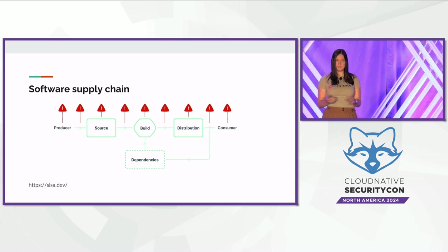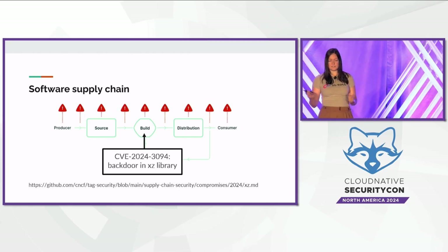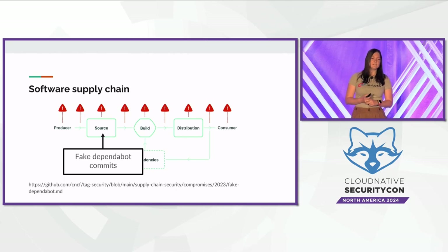These are attacks mostly from 2023. First, there's the XZ attack — a malicious maintainer injected a backdoor into XZ, which is a compression library used by Linux distributions and other systems. The maintainer inserted the malware into the packaging process for certain distributions, masking the malware as a testing library. This is a very clever one.